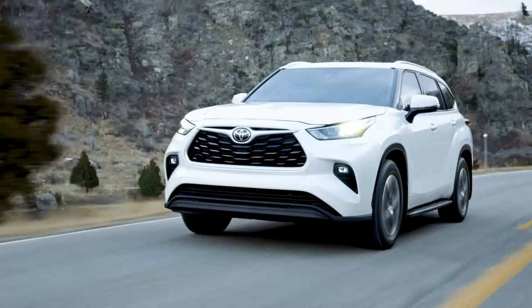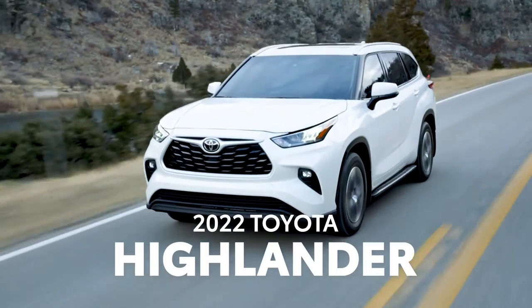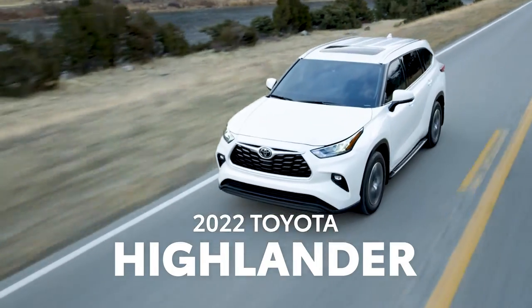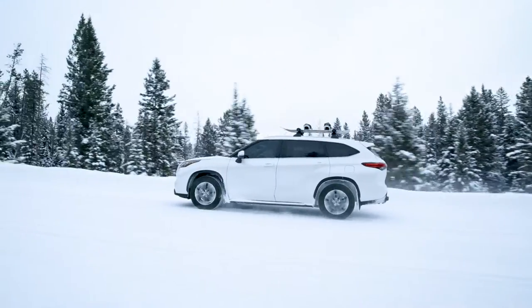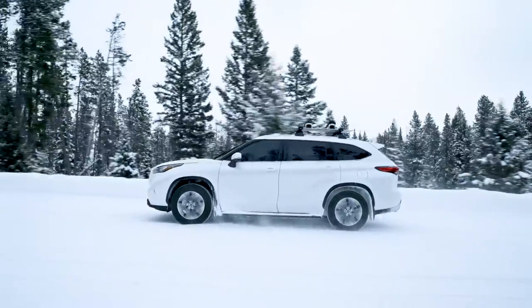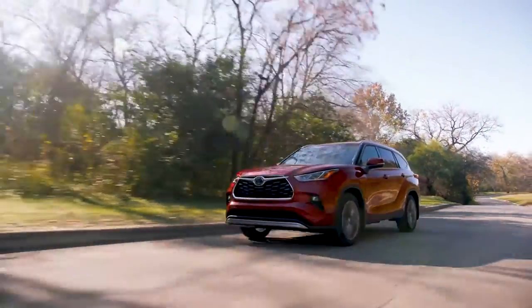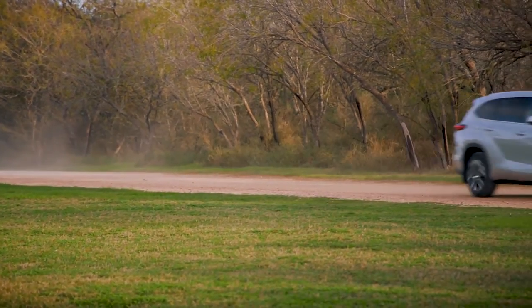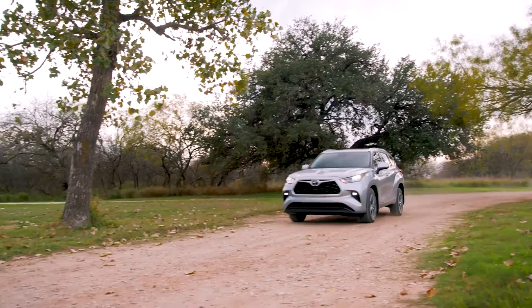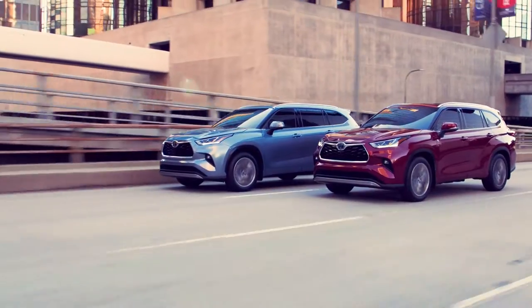What does it take to be a best-seller in a market as competitive as the midsize SUV class? Just ask the Toyota Highlander, which has topped the segment's sales charts for five years and counting. Its success is thanks in no small part to its sleek fourth-generation design, which ups the ante even further with its unbeatable formula of style, performance, and premium features.